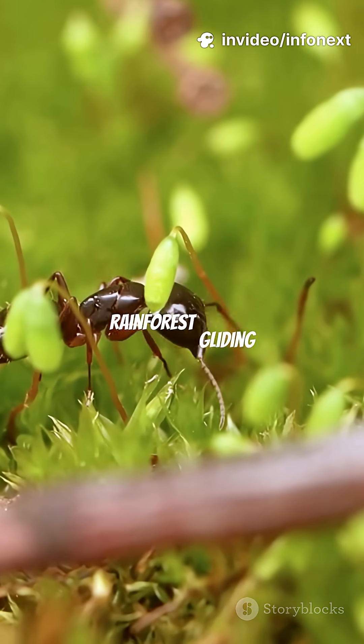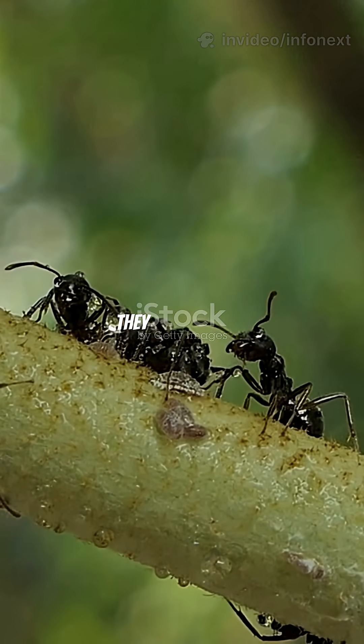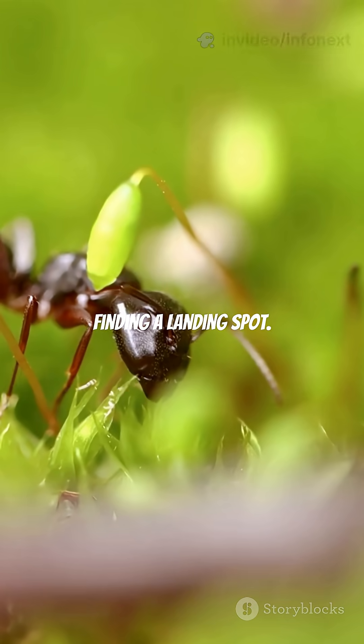Next, rainforest-gliding ants don't fall uncontrollably. When they slip from the canopy, they spread their legs and flatten their bodies, steering back toward the tree trunk, like tiny parachutists finding a landing spot.